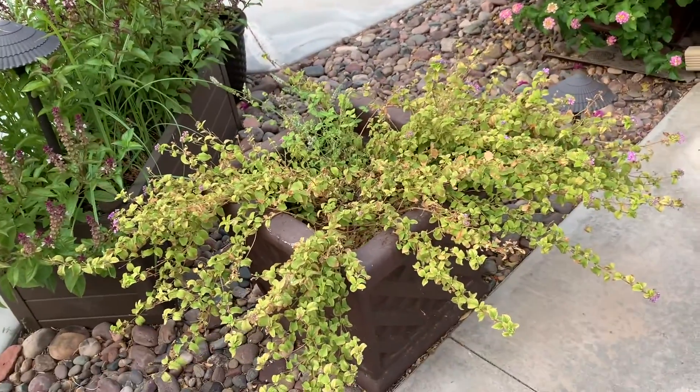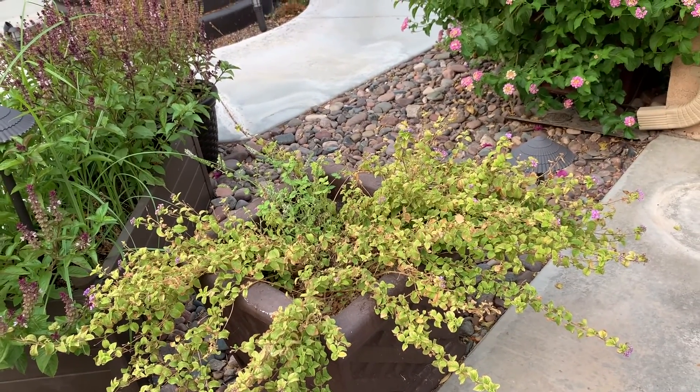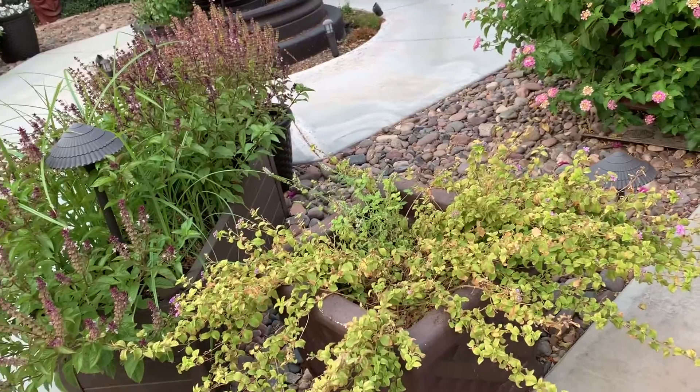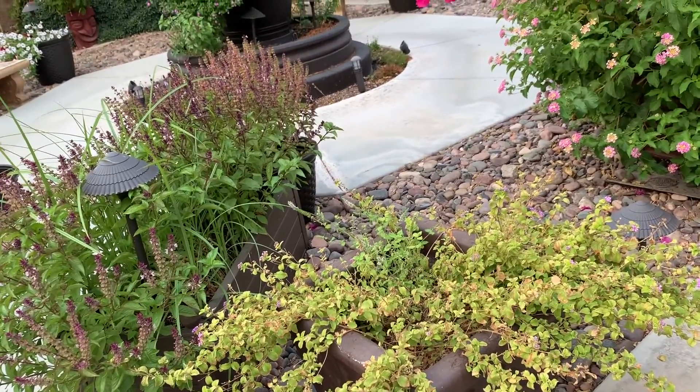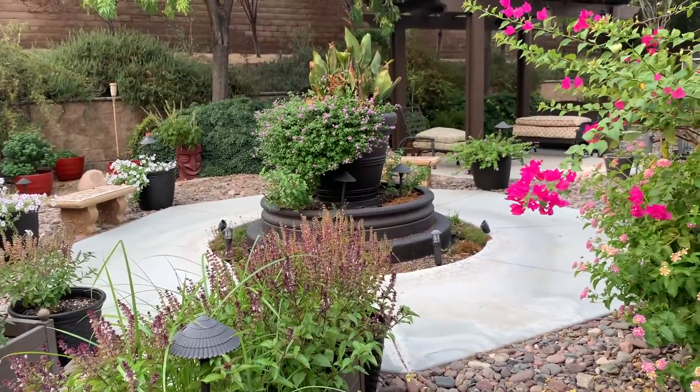This little sickly thing — I think I'm going to take it out of here. It just hasn't done well in this concrete pot. I don't know if it's because it gets too hot, or what. Maybe plastic does better.